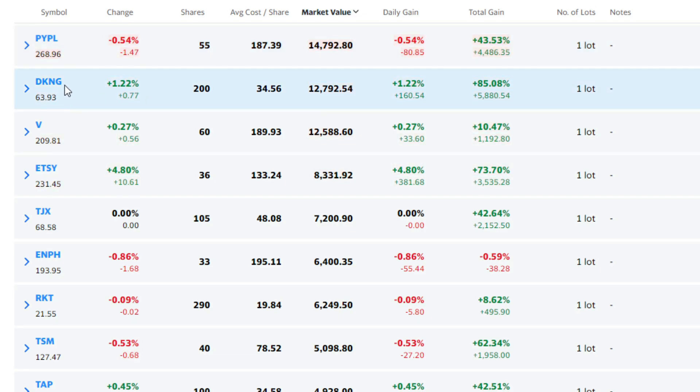DraftKings — I just did a video on this. I bought it shortly after the IPO, 200 shares at $34.56. DraftKings has been on a big run this week, so I'm actually plus 85% on that one. You've got the Super Bowl coming up, and ARK Invest bought some DraftKings — that always generates thousands of YouTube videos on what Cathie Wood is buying, so I'm sure that helped boost this one. It's good news for me, but I have no plans to sell out on DraftKings anytime soon.